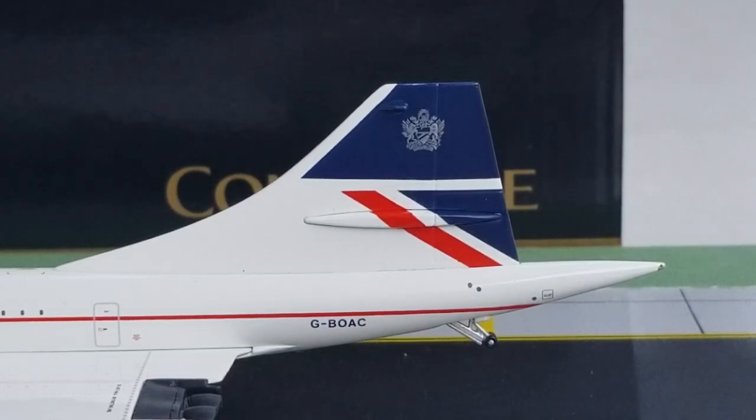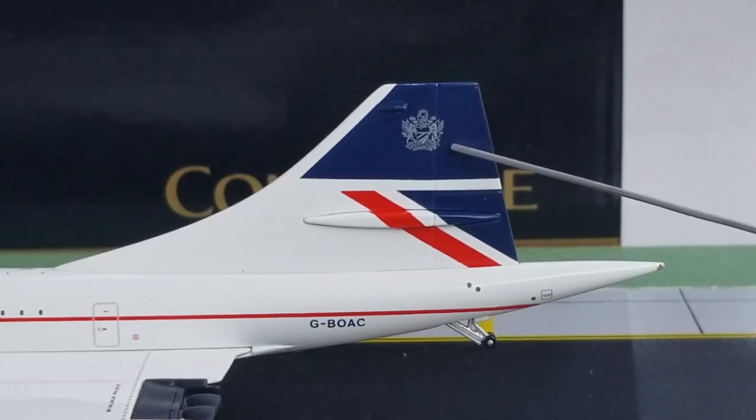This coat of arms logo can be seen on just about every British Airways aircraft flying today, as it also displays British Airways' commitment to providing great customer service to every passenger — this has been British Airways' main mission objective since its inception. Inside the lower part of the logo features the motto that British Airways goes by: 'To Fly, To Serve.'